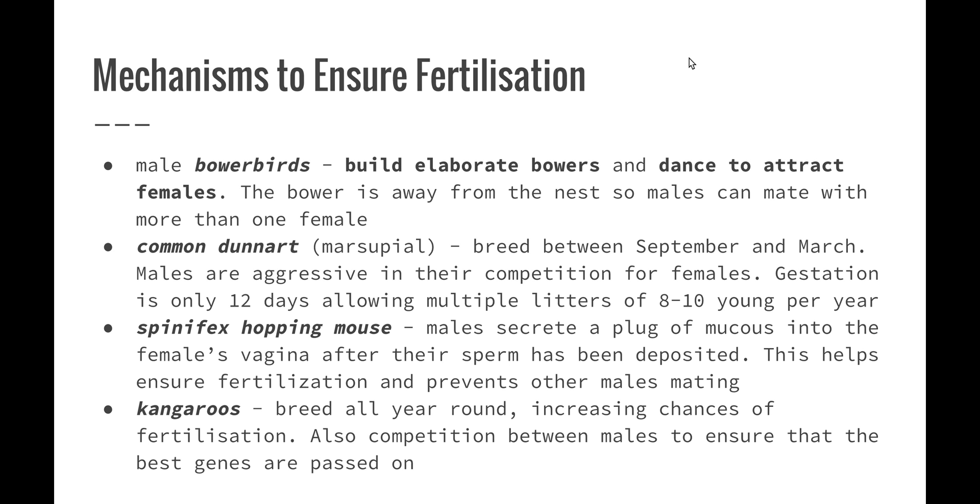In bowerbirds, the male builds an elaborate bower — not a nest, but sort of like a gift to the female. They also dance in an attempt to attract females. The bower is separate from the nest so that the male may mate with several females. Bowerbirds collect shiny and blue objects and place them in a little area to attract a female. After mating, the female goes back to her nest, and then another female can come to the bower and mate with the male.